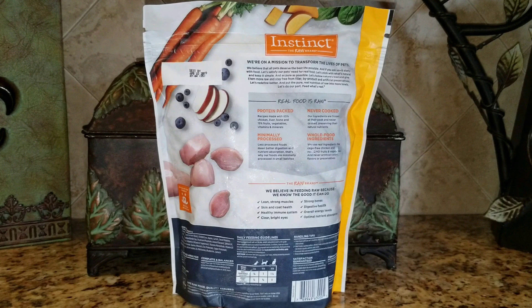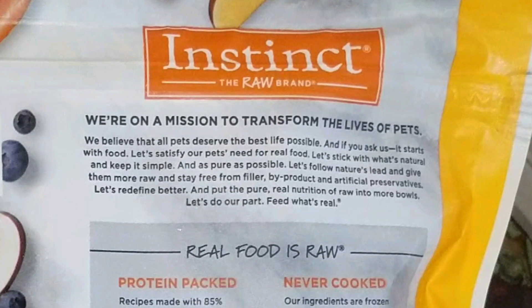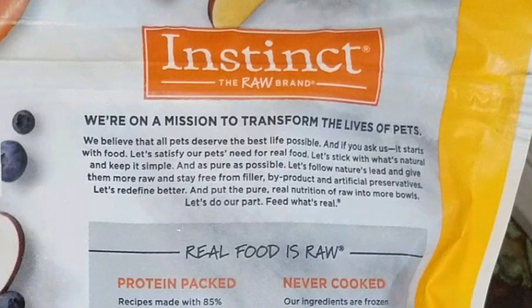And here's the back of the bag. Let's take a closer look. Instinct, the raw brand. We're on a mission to transform the lives of pets. We believe that all pets deserve the best life possible, and if you ask us, it starts with food. Let's satisfy our pet's need for real food. Let's stick with what's natural and keep it simple and as pure as possible. Let's follow nature's lead and give them more raw and stay free from fillers, byproducts, and artificial preservatives. Let's redefine better and put the pure, real nutrition of raw into more bowls. Let's do our part and feed what's real.